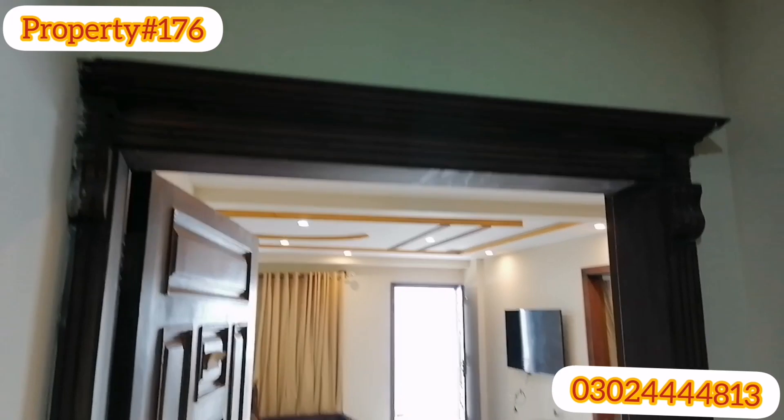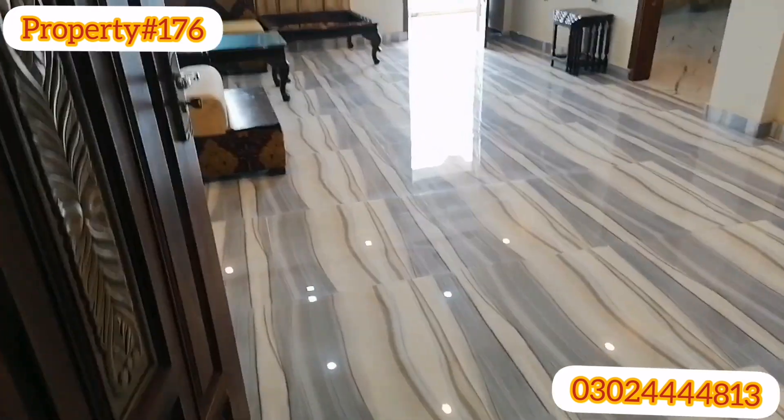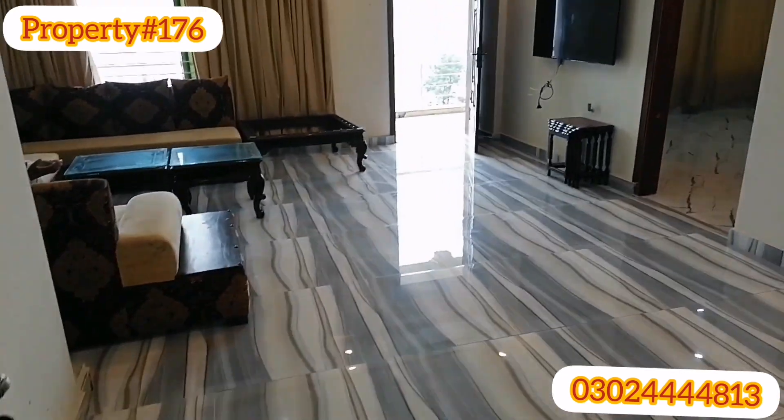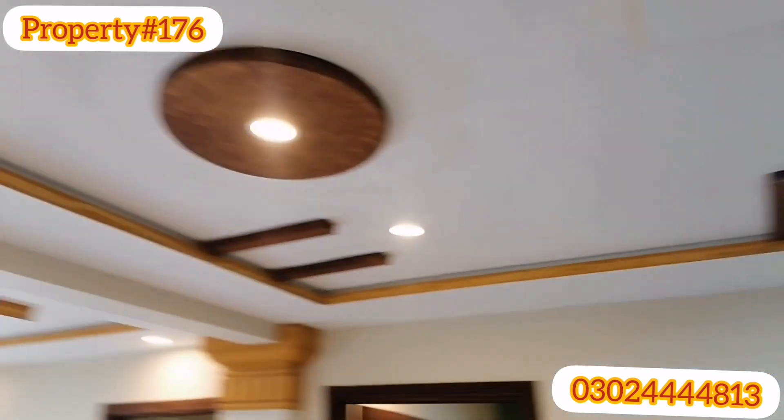I will go to the floor. This is a flat. This will be non-furnished. If you need flooring, it will increase the cost.